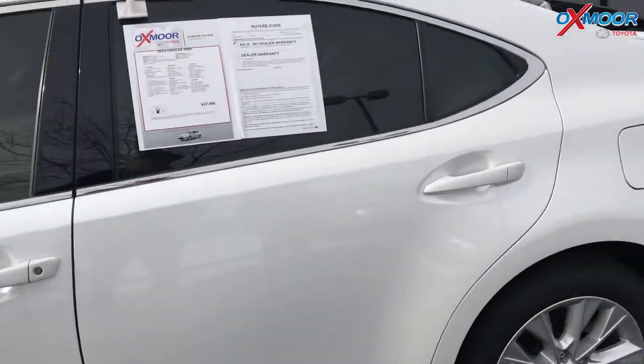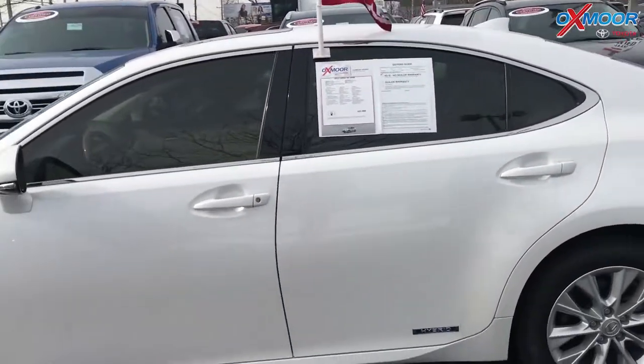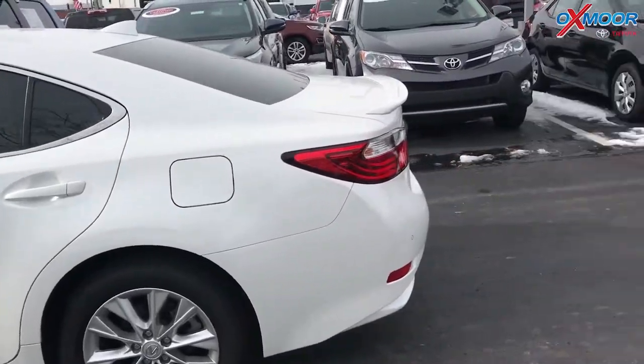Mileage is 51,820. The price is $21,700.